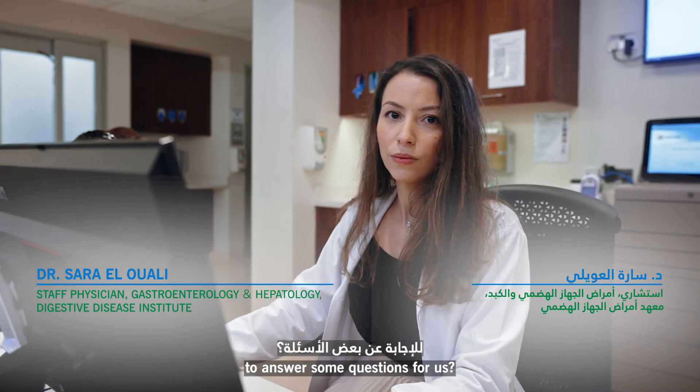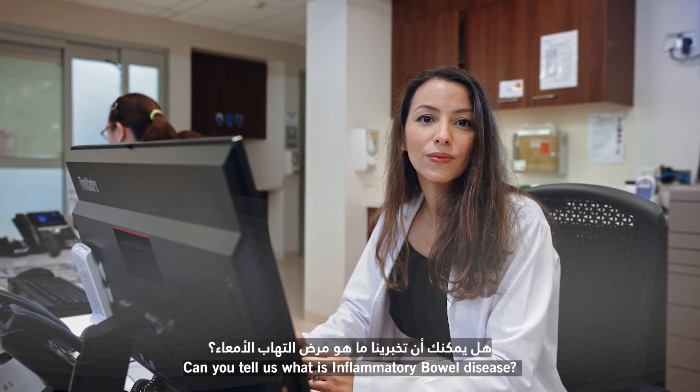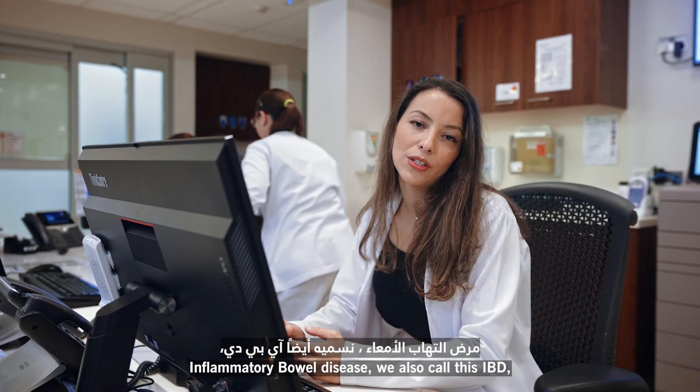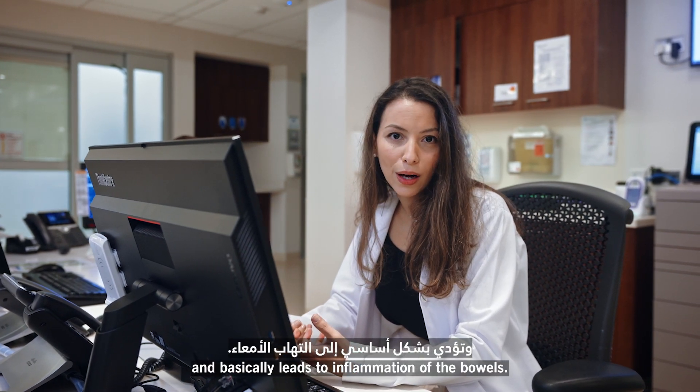Hi, Dr. Sarah. Do you have a few minutes to answer some questions for us? Of course. Can you tell us what is inflammatory bowel disease? So inflammatory bowel disease — we also call this IBD — is a condition that's immune-mediated and basically leads to inflammation of the bowels.